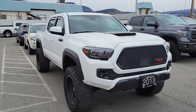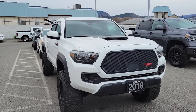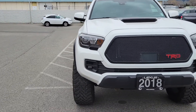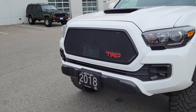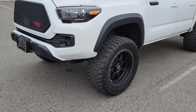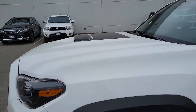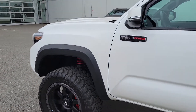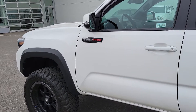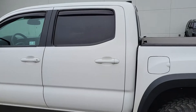Good morning, this is Andrew from Lexus of Kelowna. Thank you for inquiring on our 2018 Toyota Tacoma TRD — just an awesome looking truck here with some nice accessories. I just want to do a quick walk-around video here, as I know you're inquiring from out of town, so I wanted to make sure you know exactly what it is you're looking to purchase.